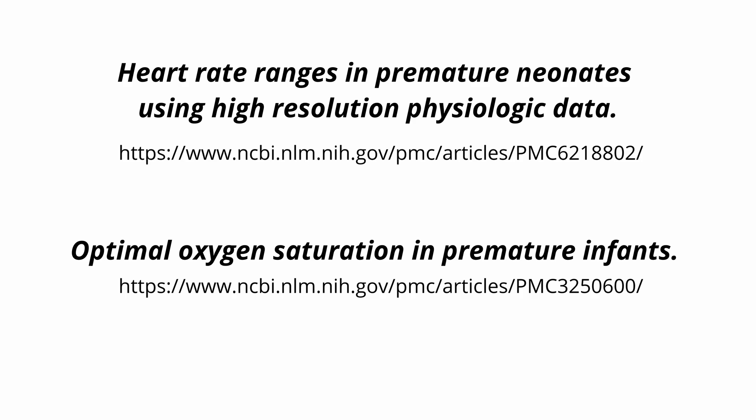So these are the basic devices that you can find in the NICU, and I hope that now the appearance of the ward is not so scary anymore. Here I will give you some medical articles about heart rate ranges in premature neonates and about optimal oxygen saturation in premature infants — if you want to take a look, I will also put them in the video description. If you like the video, please give me a thumbs up, feel free to subscribe, and thanks for watching.